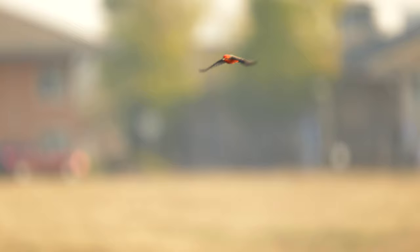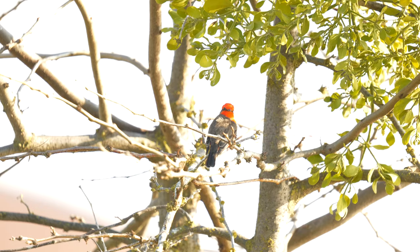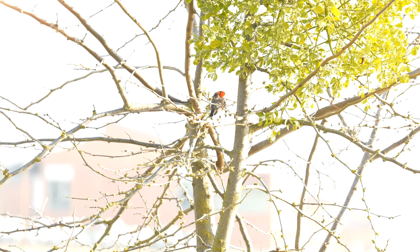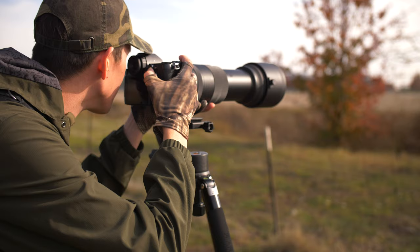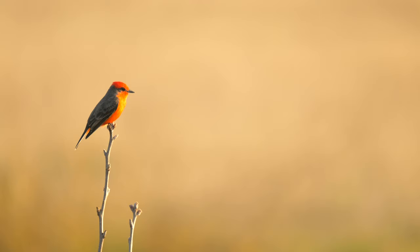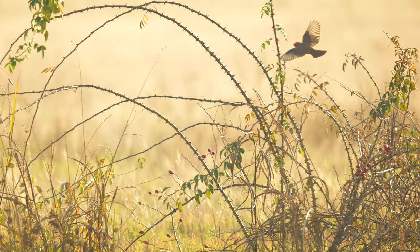I've been studying this vermilion flycatcher before today on multiple visits, trying to find what perches he likes to land on. In wildlife photography, predicting the behavior of an animal can yield some amazing results. What I'm trying to do today is extra special because I have a vision of capturing this bird incredibly close up with its wings full spread in flight.